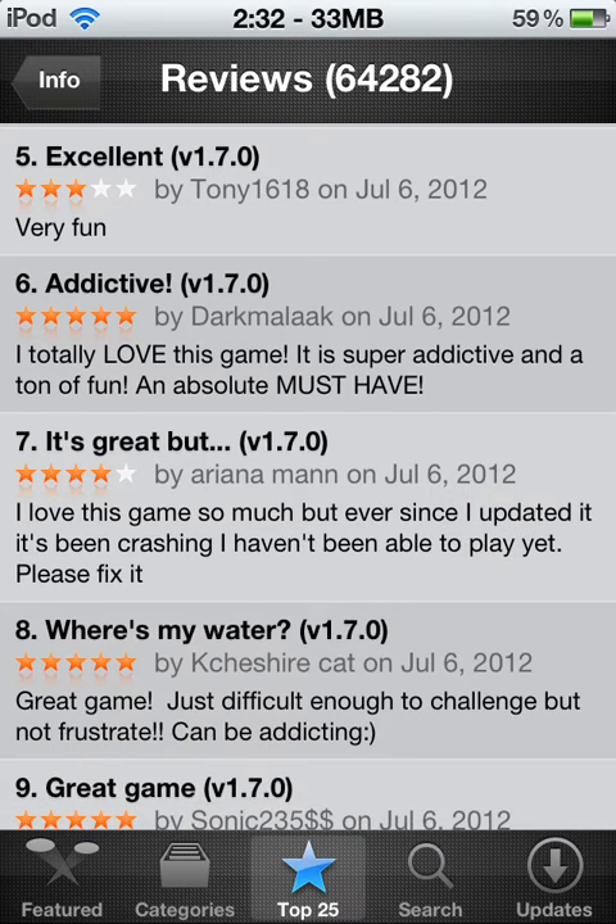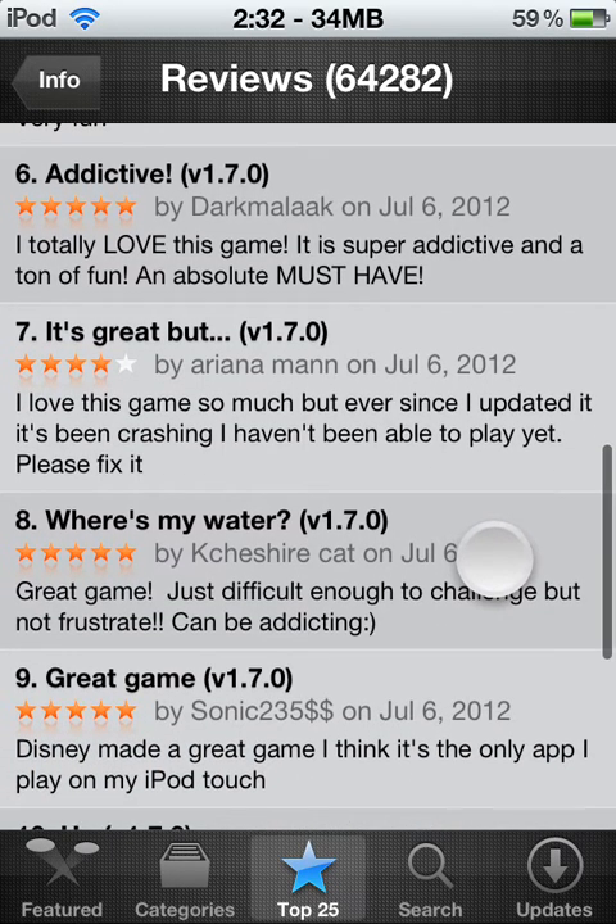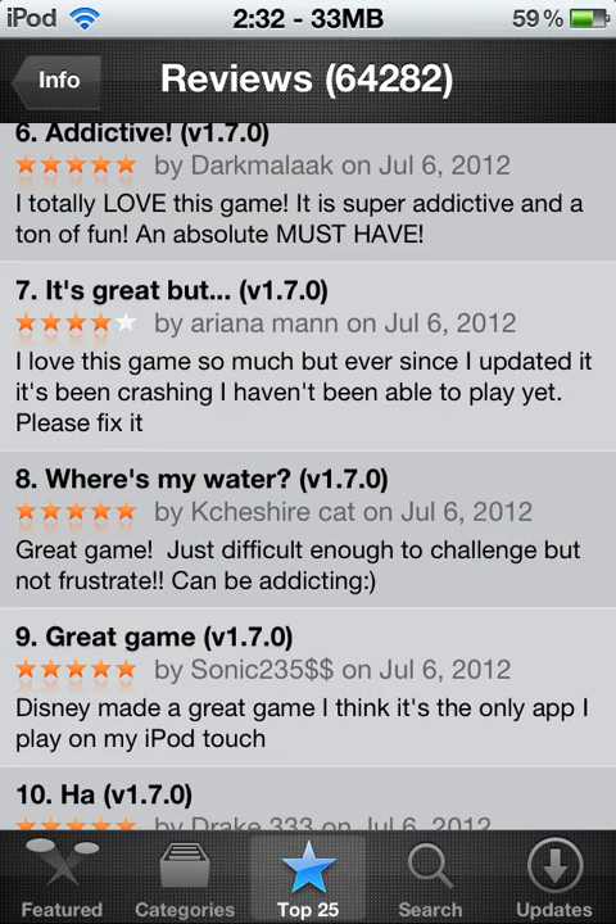Very fun, totally love this game, must have, super addictive. Another review: 'I love this game so much, but ever since I updated it's been crashing — I haven't been able to play it. Please fix it.' I've never had that happen. I think it's probably because you don't have enough RAM or space on your iPod to run the extra stuff that goes on in the background. That's probably the only time I've had something crash — if I have too much stuff on my iPod or iPhone, it'll crash and kick me out. Then you just have to figure out what app is taking all the RAM and delete it, then play this game.